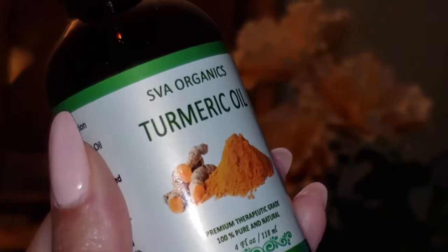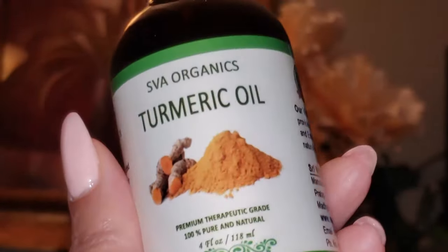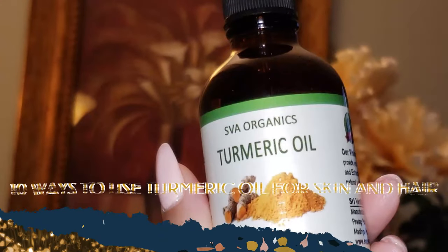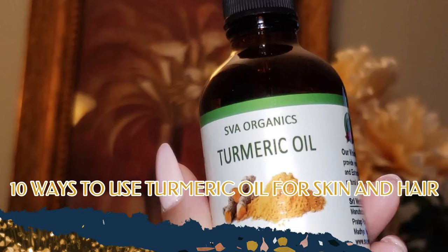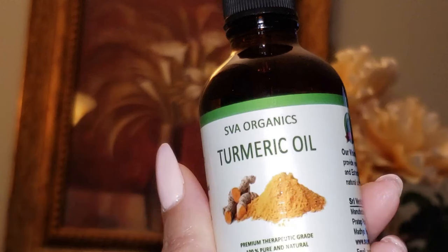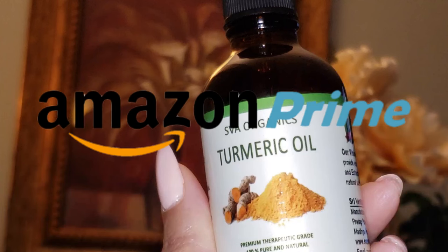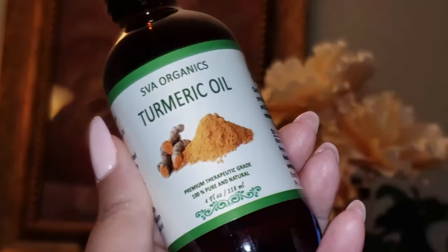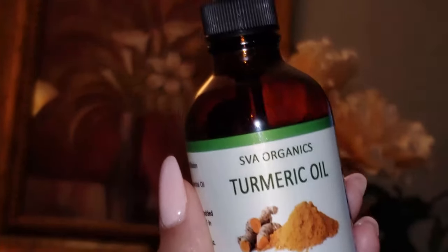And finally, turmeric is a healing secret for cracked heels. Beautiful babes, there you go with 10 or more ways to use turmeric oil for your skin and hair. Check this product out on Amazon — it's Amazon Prime, you can easily pick it up there. The link below is my affiliate link, and if you make a purchase using that link, I will be paid a small commission. This oil is amazing; we'll be using it in some upcoming videos.